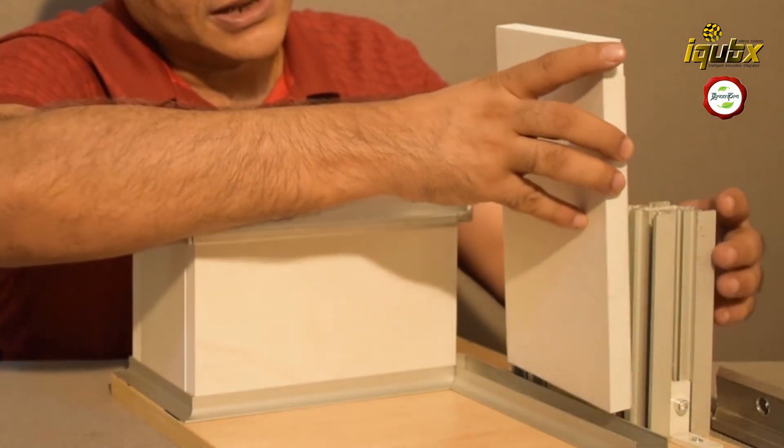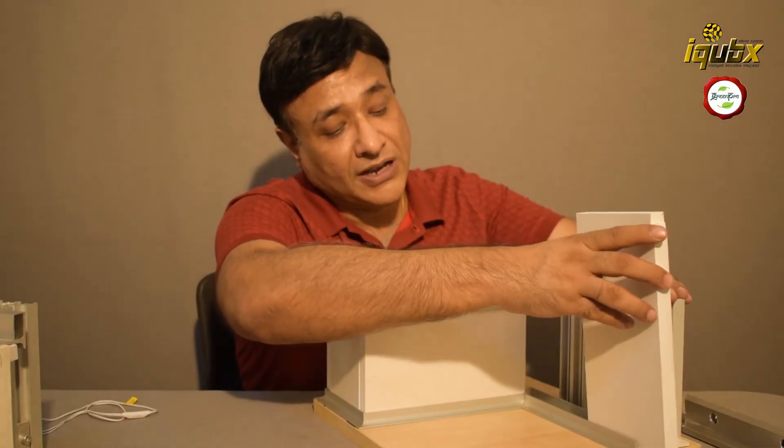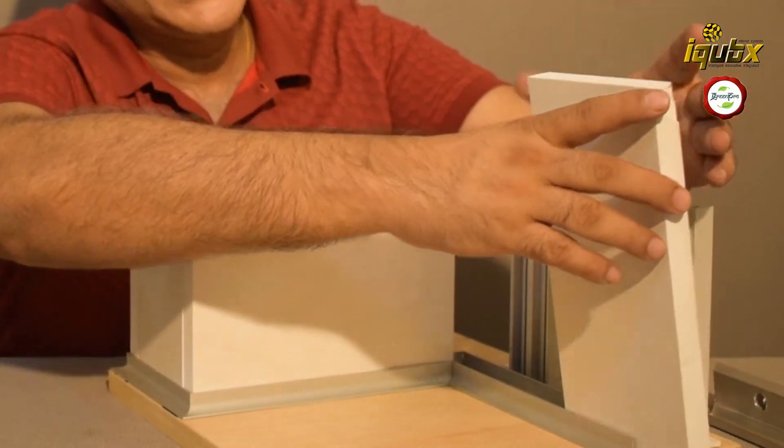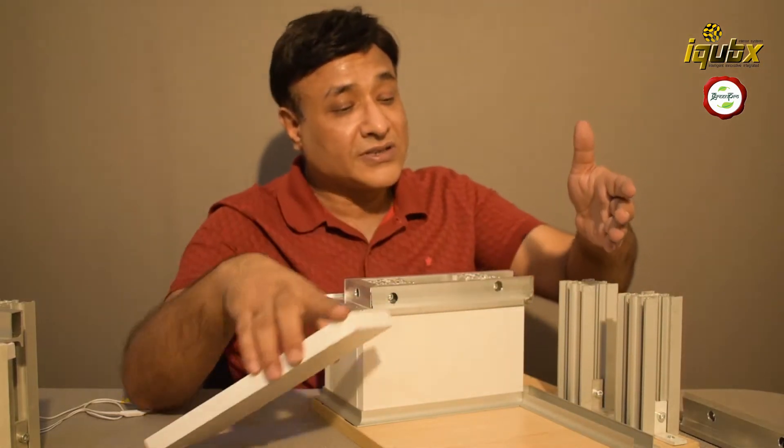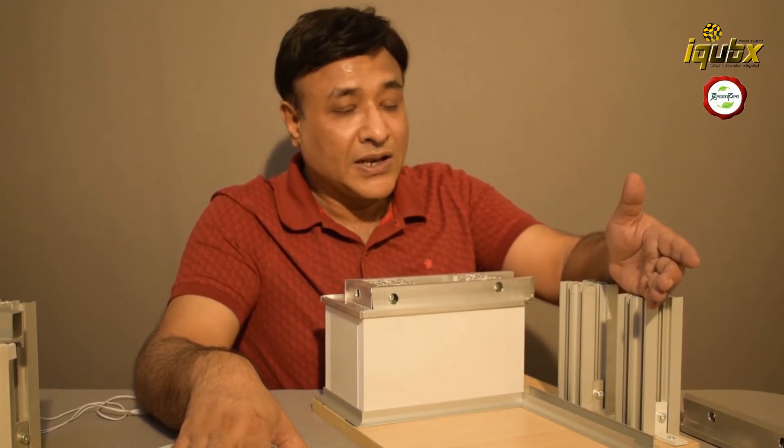In a real-life situation there will be several vertical panels, because the wall will be eight or ten feet high. Each panel can be individually removed, so services embedded inside the partition or paneling can easily be accessed.